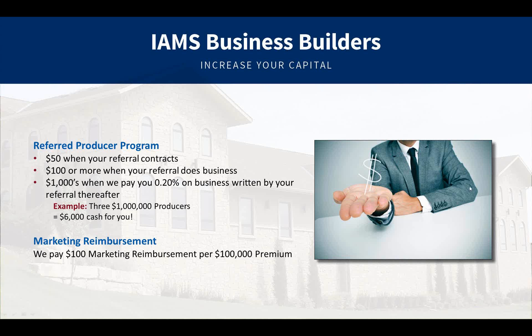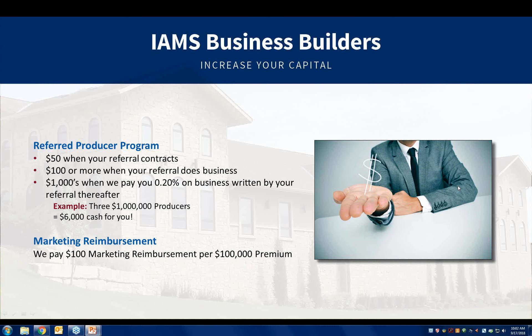We also have something for all agents called a Marketing Reimbursement Account. We put in $100 of marketing reimbursement money for every $100,000 of premium placed with us — life, annuity, MedSup, long-term care, or a combination thereof. For example, if you have a business invoice for $1,000, you purchased a computer or something on our system, you submit that invoice to us and we pay up to 50% of that invoice as long as that money is there in your account.